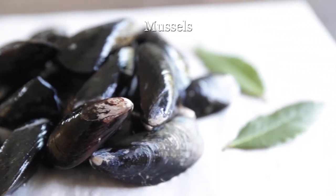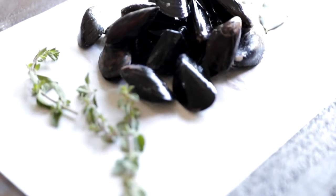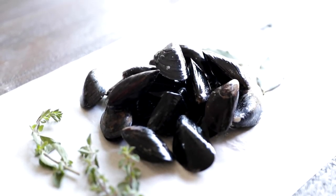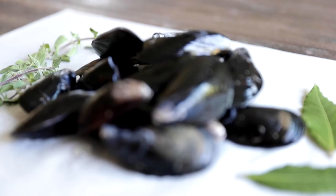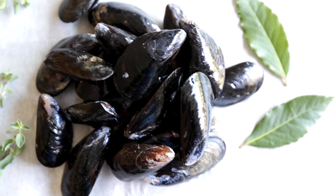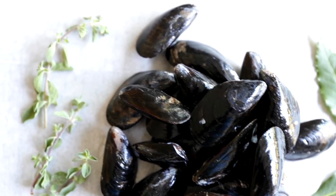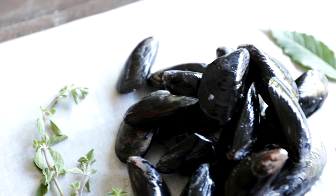Mussels have an ocean-like flavor to them, so they're a little bit salty, slightly sweet, with a very light mushroom undertone flavor. They're very good and tender when cooked perfectly. They are awesome baked, broiled, grilled, pan-roasted, and steamed. They go super well with garlic, onions, thyme, white wine, cream, curry, saffron, tomatoes, and mustard.